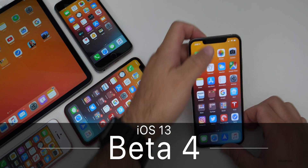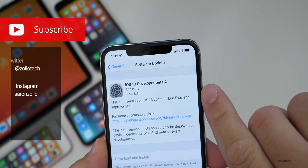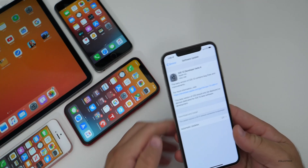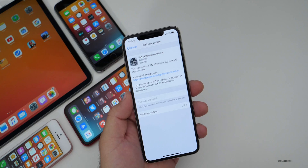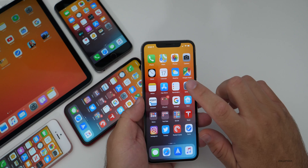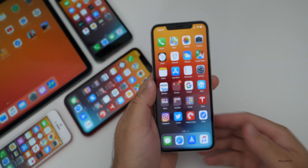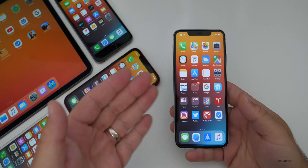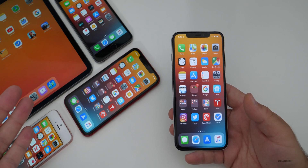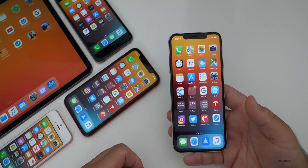Hi everyone, Aaron here for Zollotech. Today Apple released iOS 13 Developer Beta 4. This came in at 699.2 megabytes on my iPhone XS Max and similar size on all these different devices. If you're waiting for the public beta, expect that either later today or later in the week. The build number is 17A5534F — I share that so you know if the public beta matches, and also for those who are vision impaired so you'll know what version you're on.